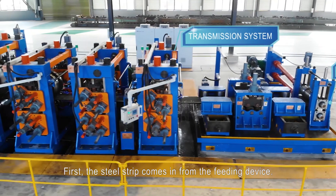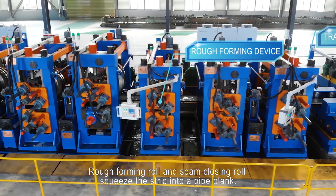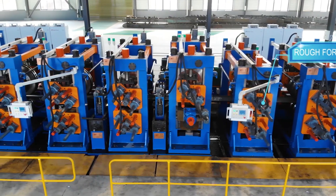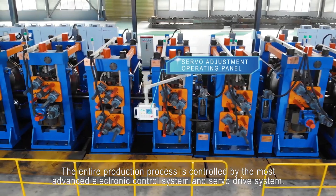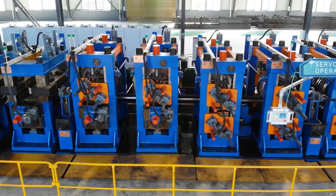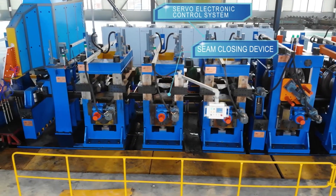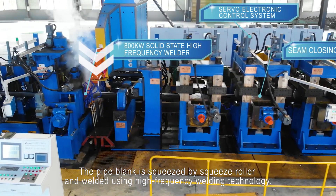First, the steel strip comes in from the feeding device. The rod forming roll and seam closing roll squeeze the strip into a pipe blank. The entire production process is controlled by the most advanced electronic control system and servo drive system. The pipe blank is squeezed by squeeze roller and welded using high-frequency welding technology.